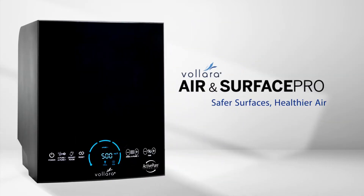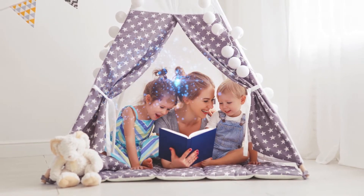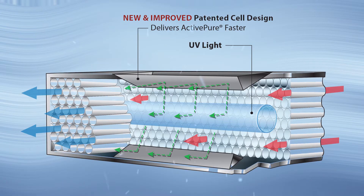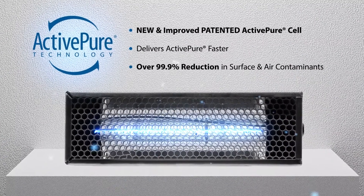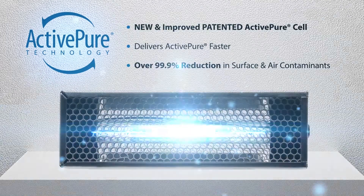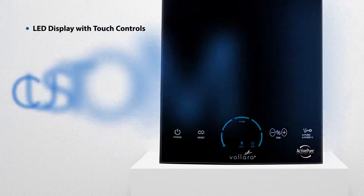The Volara Air and Surface Pro is a powerful surface and air purification unit designed to help you and your family experience safer surfaces and breathe healthy air every day. The Volara Air and Surface Pro features a new and improved patented active pure cell that helps destroy over 99.9% of all surface and airborne contaminants faster.